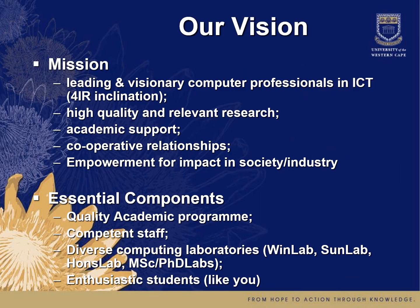Our vision in the department is to produce leading and visionary computer professionals in ICT, and we have a fourth industrial revolution inclination. We'll speak about this later — these are all the latest topics in computing. We have high quality and relevant research, academic support for our students, cooperative relationships internally and externally to promote our vision, and we want to empower you for impact in society and industry.